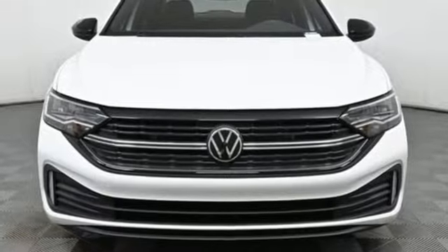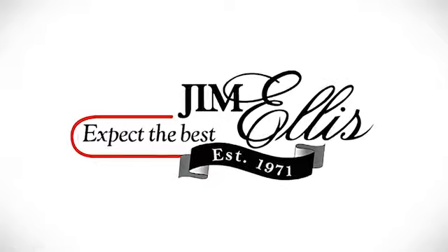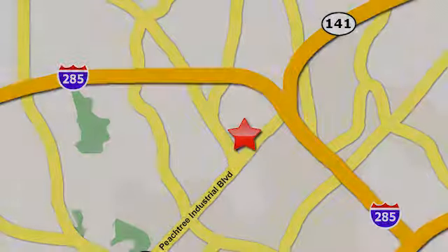Someone's going to drive this fantastic vehicle off the lot. Should be you. Test drive it today. Contact Jim Ellis Volkswagen of Atlanta today or stop on by. We're conveniently located inside I-285 on Peachtree Industrial.